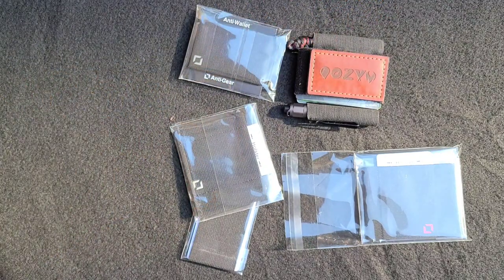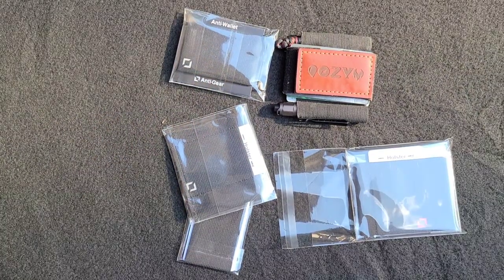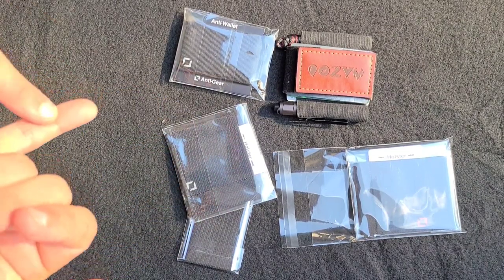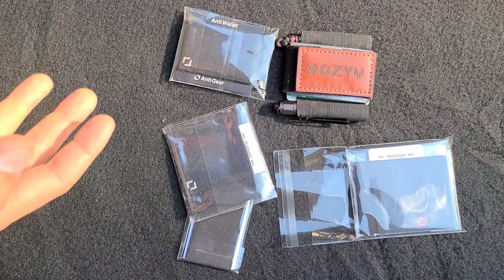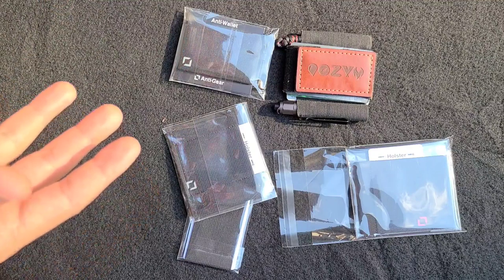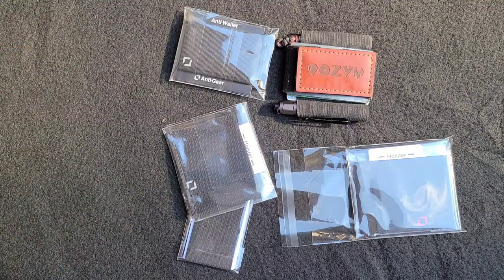I really enjoy the Anti-Gear wallet. I love that it's made in the US, and I love who makes it — Randy tries his best to hire veterans in his area. This is not his only company either; they have a storefront as well. Definitely check out Anti-Gear Co. For what it is — a modular wallet system — it's not only really inexpensive, it's incredibly flexible. You can build it any way you want, as big or as small as you want.